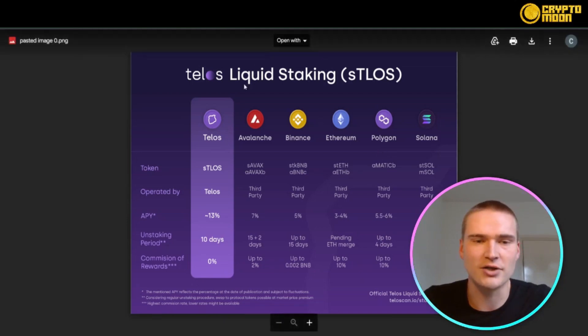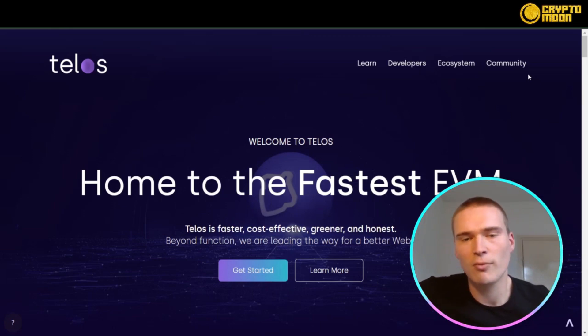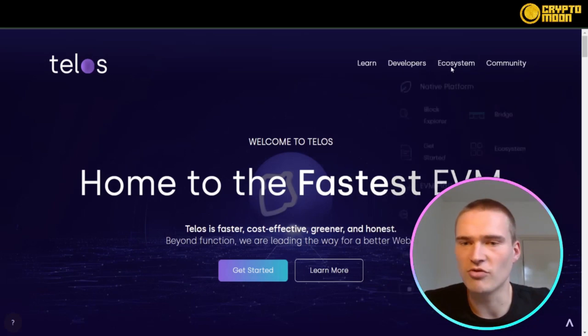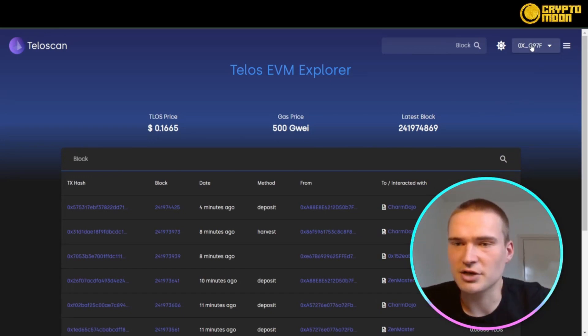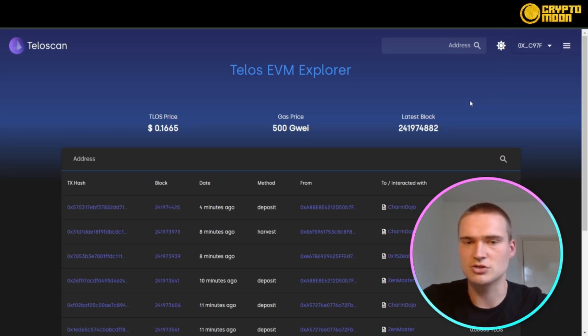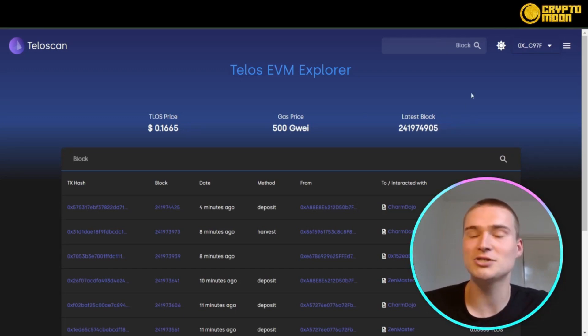If you actually want to stake your Telos, it's not that hard. Go to telos.net, move over to Ecosystem, then their native platform and block explorer. Once there, you can connect your MetaMask account. You'll need to import the Telos EVM mainnet into MetaMask — there are tutorials and articles on the website for that — and then transfer some TLOS tokens to that address.